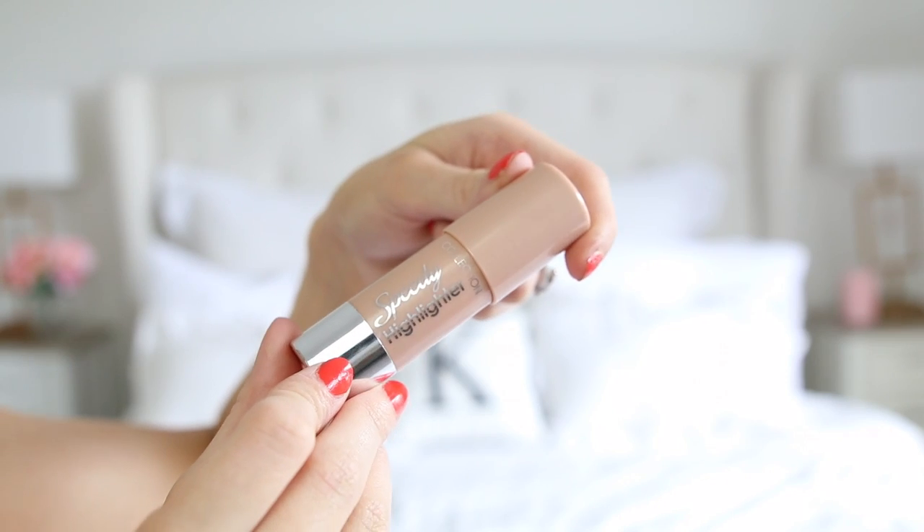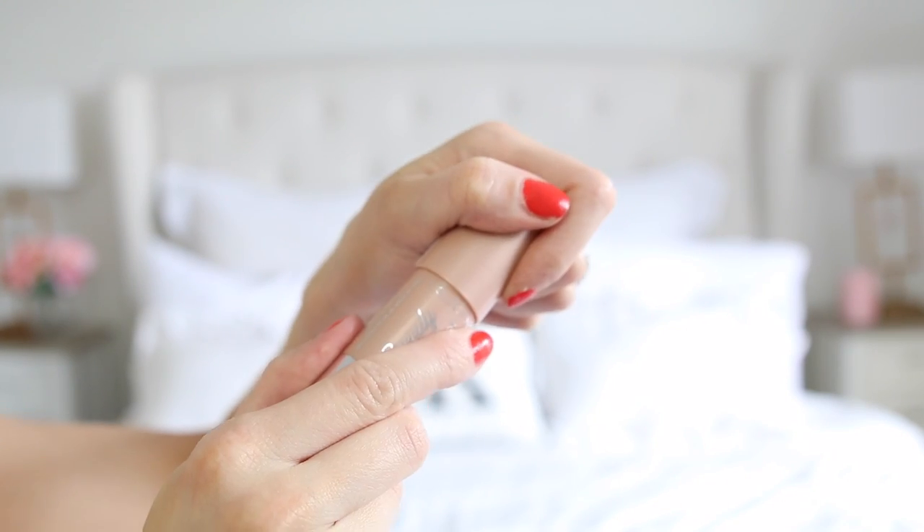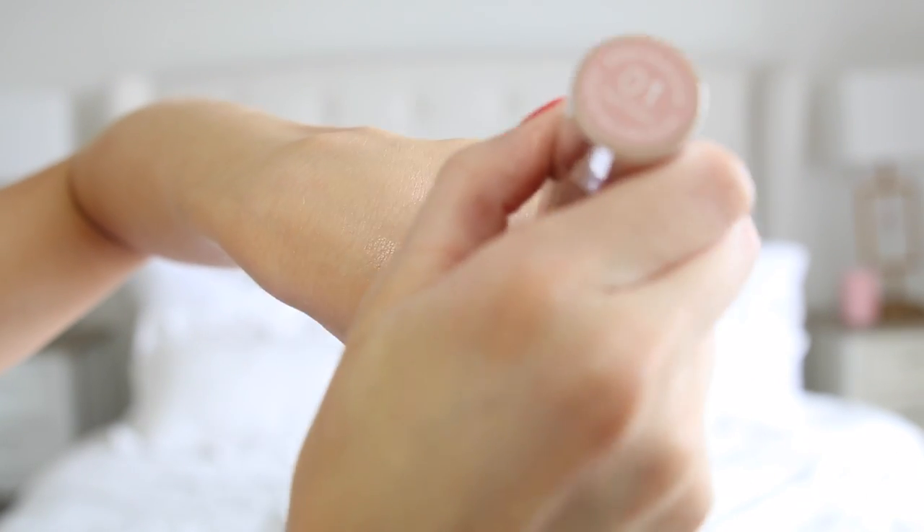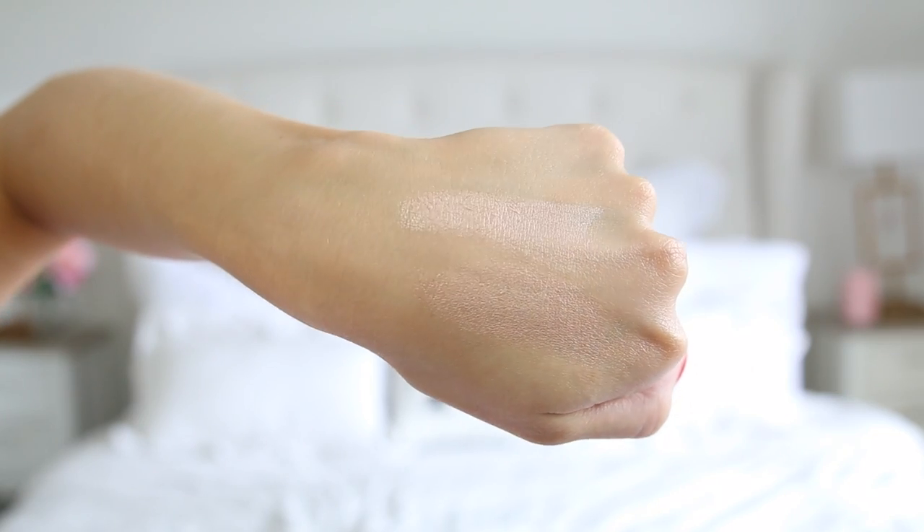Just put this on and I promise it will make you look a little bit more alive. It might not make you feel more alive but it will make you look it. And then as a drugstore alternative which I think is equally as good — this is the Collection Speedy Highlighter. There is not too much difference in the colour. This one is a slightly more pearly whitish pink where the Benefit one has a warmer tone to it. But honestly once it's blended in I doubt you would notice the difference that much. It blends in really nicely, it's very creamy and it's just absolutely beautiful. So these are my two top highlighter recommendations for tired mums.